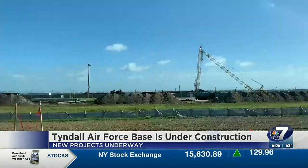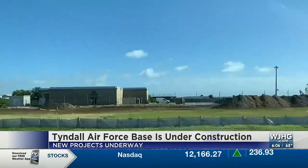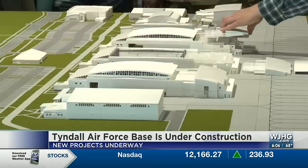We need to make sure that people get that word and understand what's going on so they can keep the mission moving while we keep construction going. And construction is going. On the north side of Tyndall, you'll see lots of activity as they work toward building the base of the future.